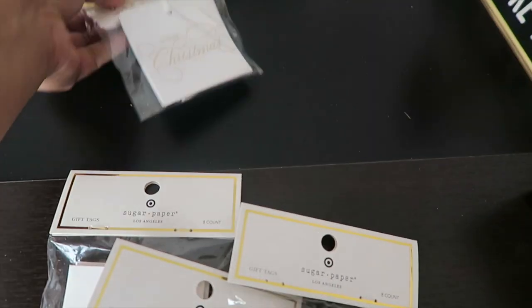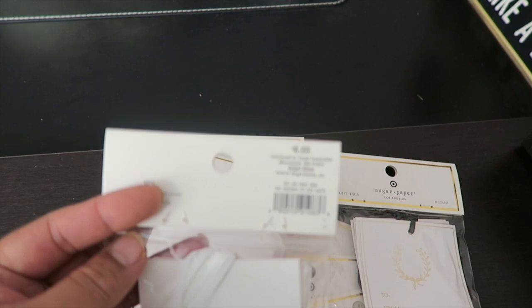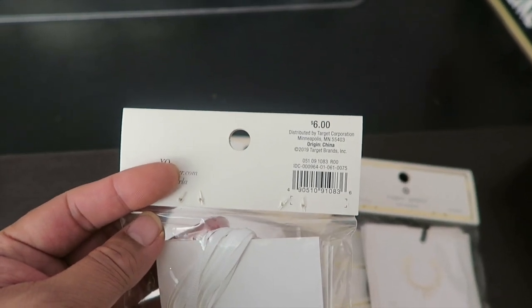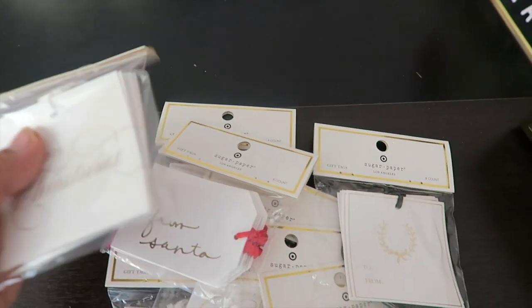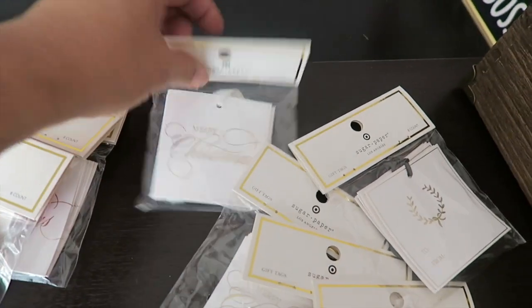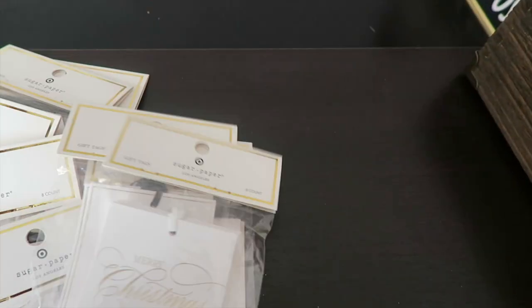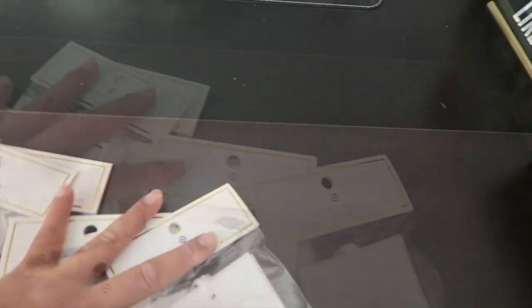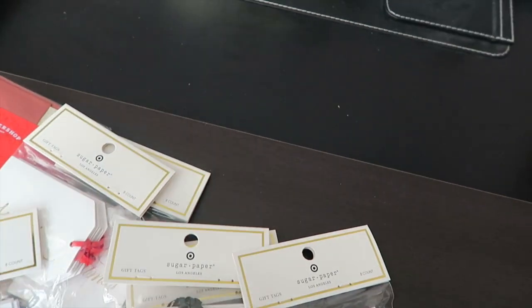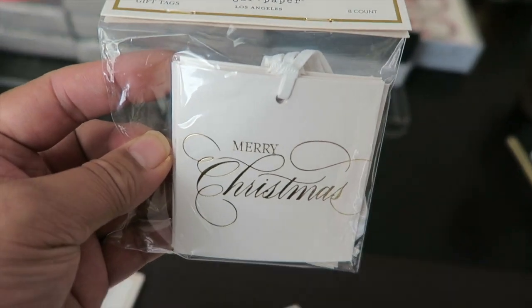These are gift tags — six dollars each — and I got eight of them. They're really, really nice. Remember, I got all of these at a discounted price.